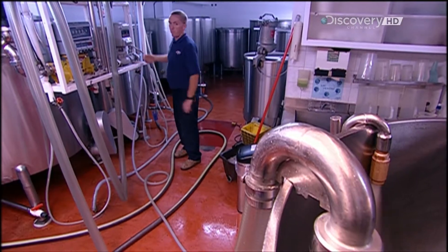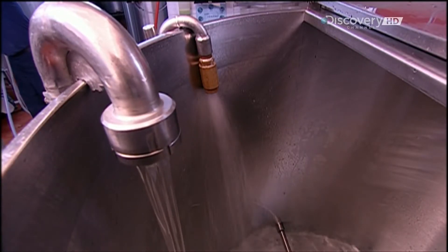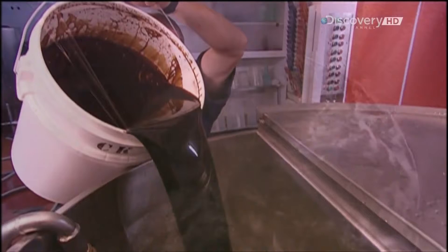Meanwhile, in the mixing room, technicians prepare whatever soft drink they'll be bottling in this production run. Each recipe begins with filtered water, which makes up to 86% of the drink. The rest is syrup.